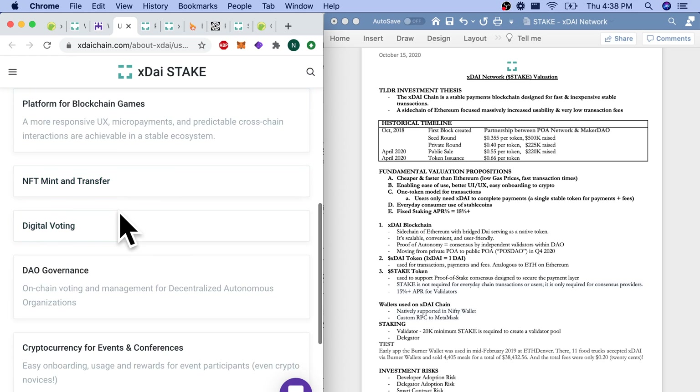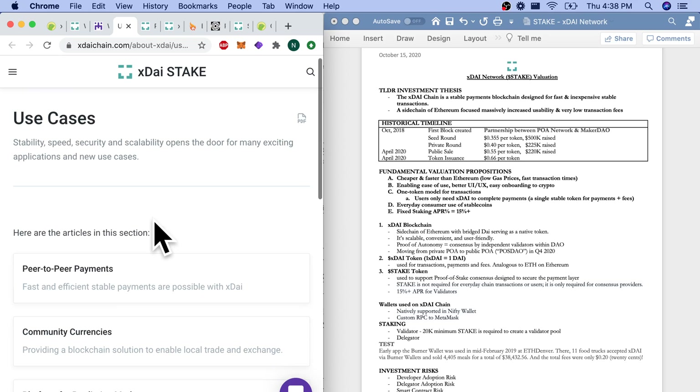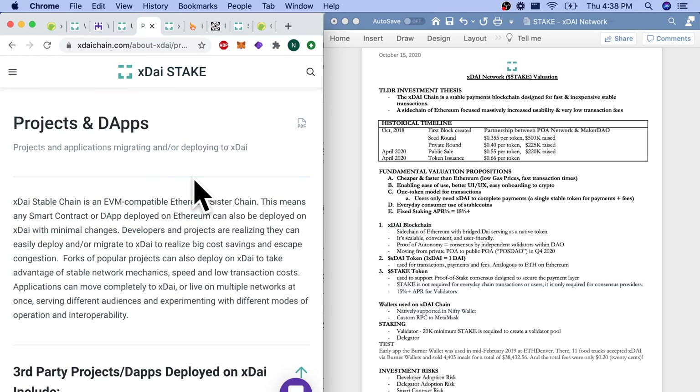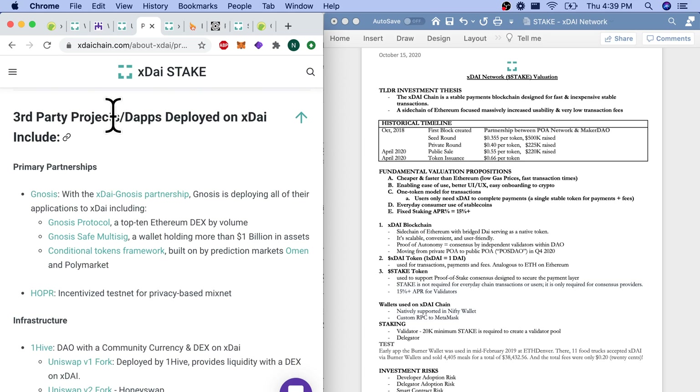Additional use cases: NFT mint and transfer, digital voting, DAO governance, and cryptocurrency for events and conferences. It's definitely got a large vision as a layer-one solution or at least a sidechain to a layer-one solution. The XDAI stable chain is an EVM-compatible Ethereum sister chain, meaning any smart contract or dApp deployed on Ethereum can also be deployed on XDAI with minimal changes — so dApps could simply migrate or duplicate their code onto XDAI.